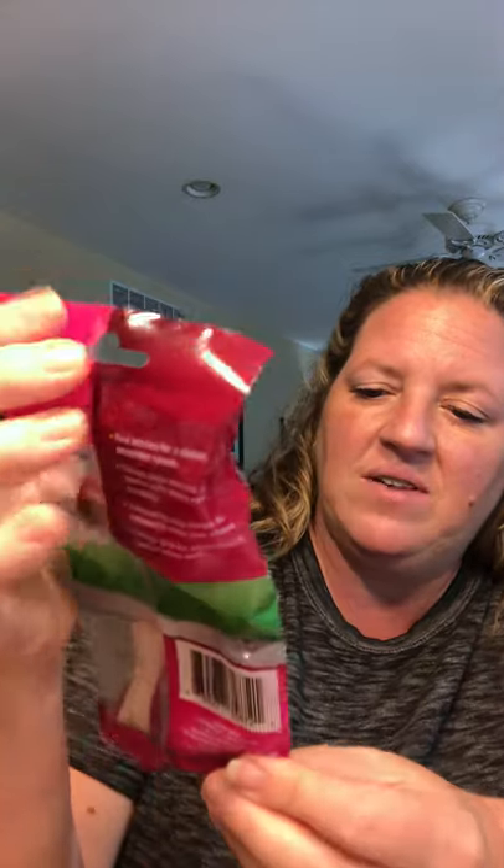I grabbed some more razors — the Assured five-blade razors. You get three razors and each razor has five blades plus a lubricating strip. Between my two daughters and myself, we go through those fairly quickly.